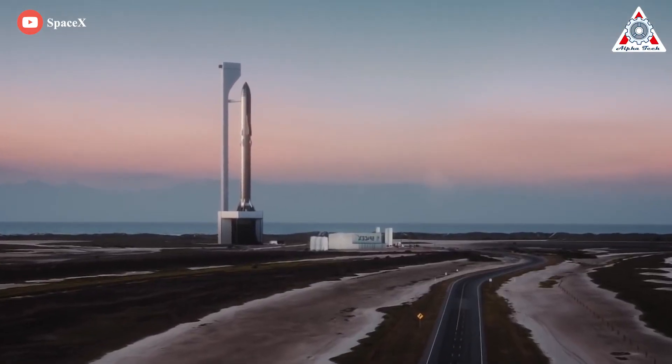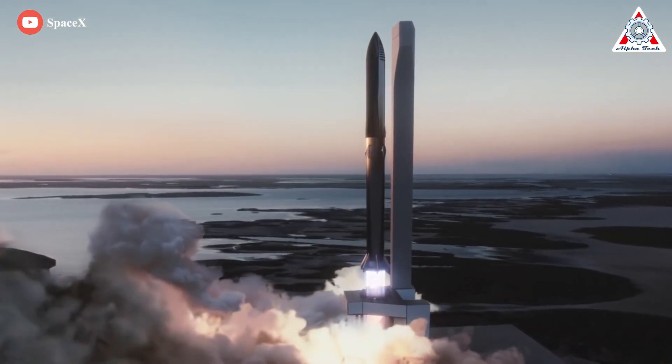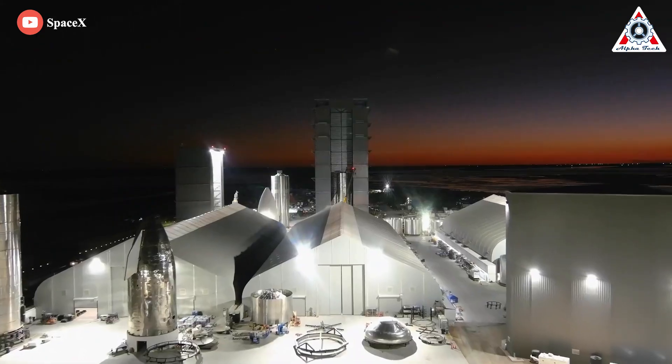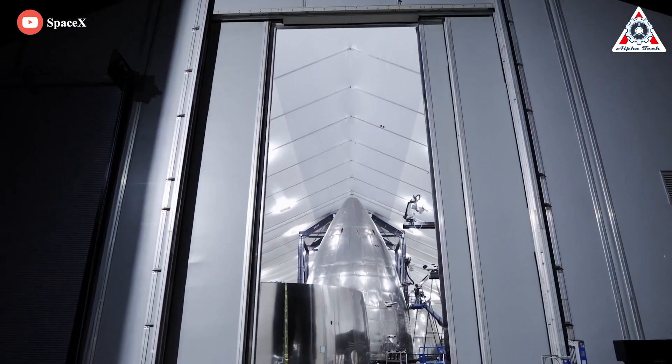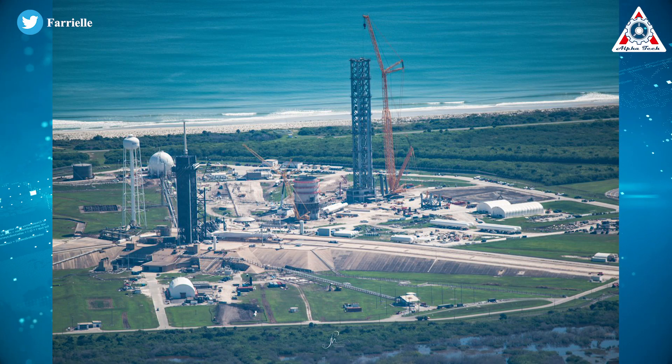In the most suitable situation, the first test flight will take place from Boca, but as testing and operational flights continue, the Cape will be where it happens. Starbase will become more of an R&D facility as time goes by. More importantly, SpaceX has also gotten a serious hurdle from NASA regarding the Starship backup launch pad.